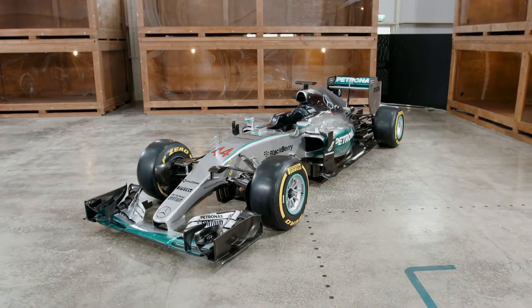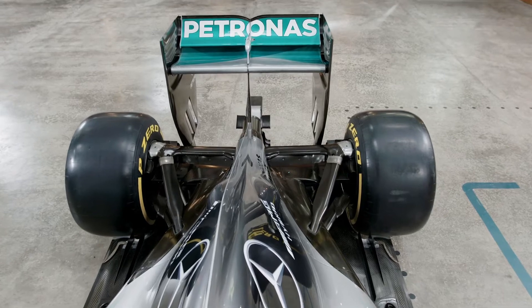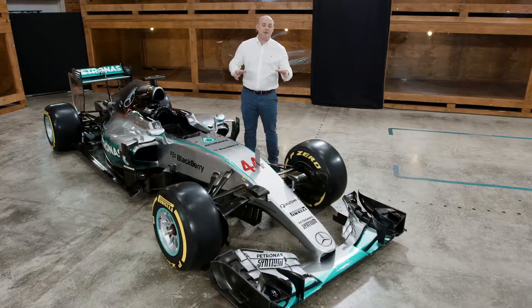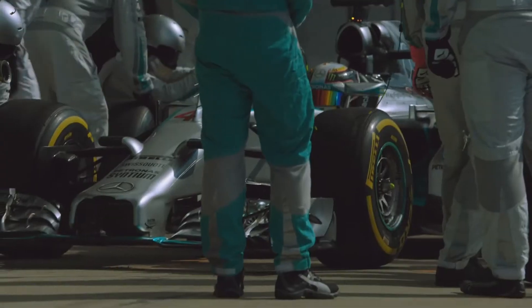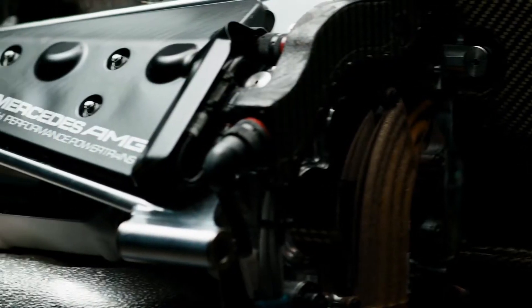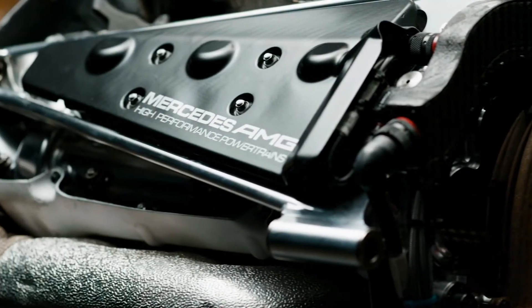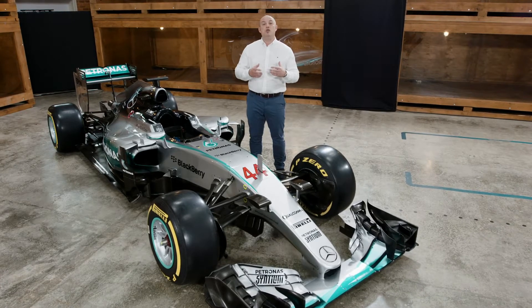The W06 was an evolution of the 2014 car and gains were found in every area of the design. They were able to build on the foundation laid down by the W05. Naturally, the 2014 chassis and power unit were the first versions of their kind in the hybrid era, so there was lots of room for improvement and the team made a good step forward.